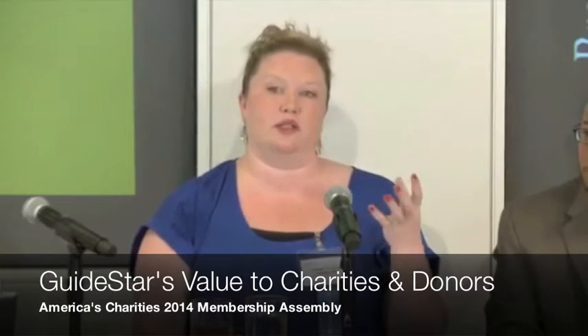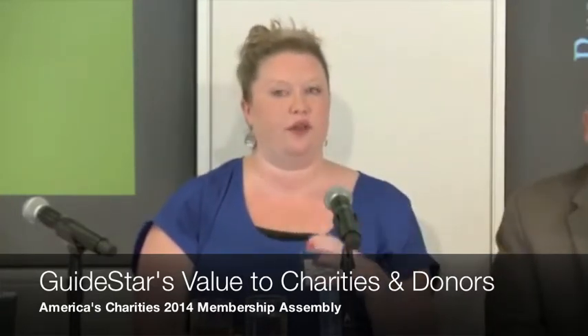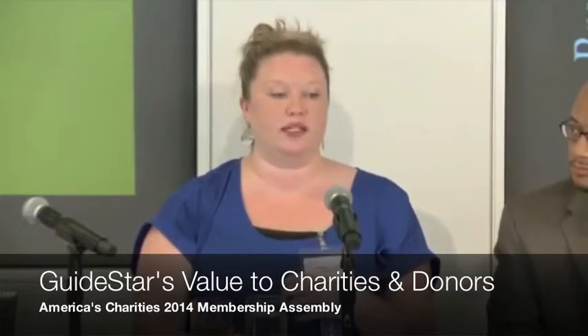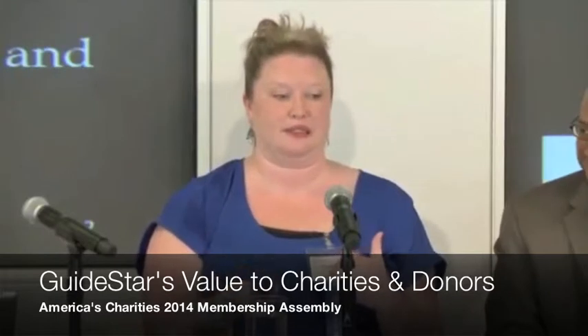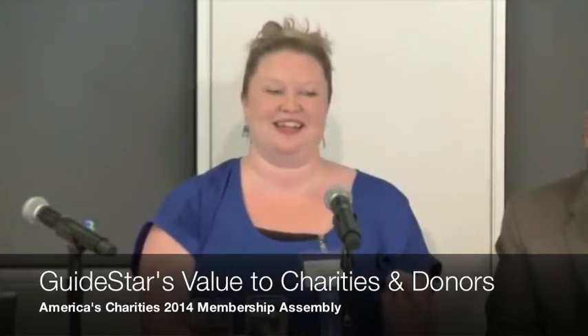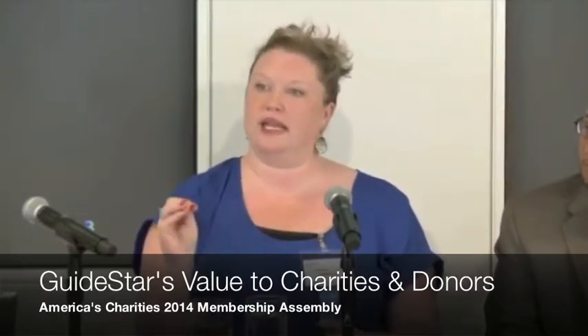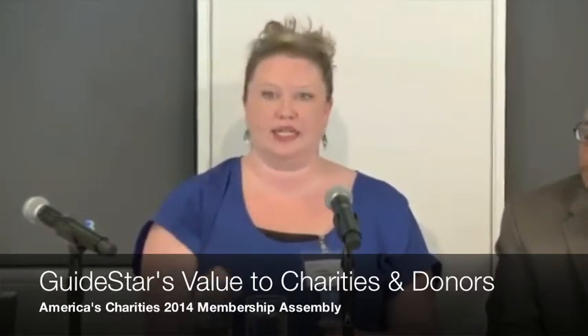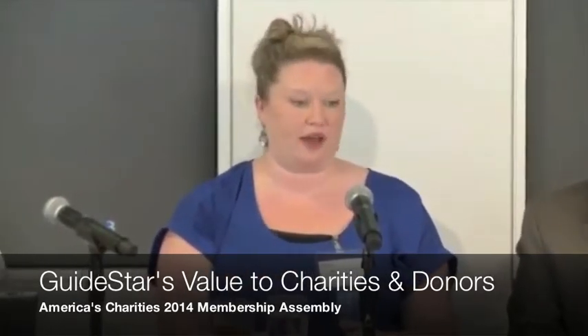This is our attempt to get quantitative information. We also have a program to get qualitative information — I'm going to skip through that quickly because Kendall's going to talk about it. But here's how you get started: if you go to guidestar.org, there's a yellow bar that says 'Update Nonprofit Report.' Click it. There are step-by-step instructions, and the first thing you have to do is claim your nonprofit's profile.